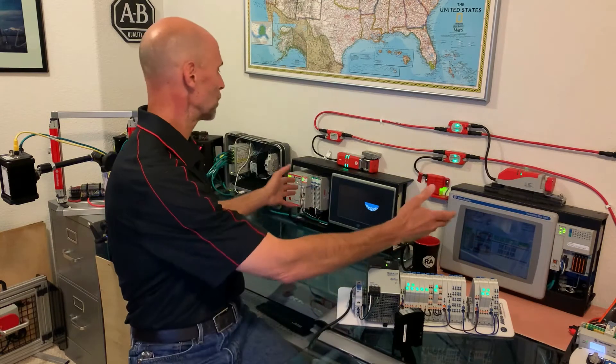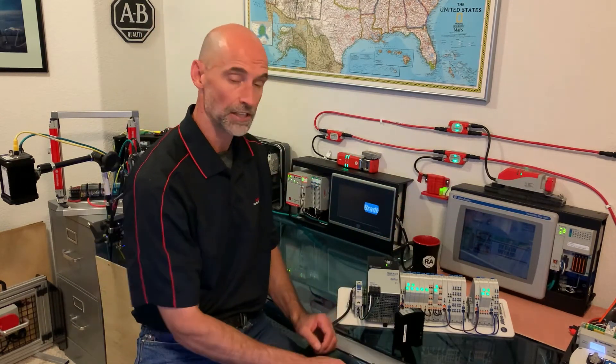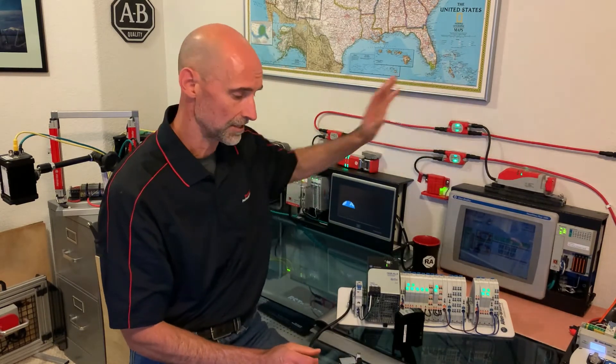Some examples: controllers such as our CompactLogix, both older and newer, sensors, and many safety devices have a Class 2 requirement — and it's not just automation devices. Some network switches, laptops, cell phones, and many other devices have similar requirements.